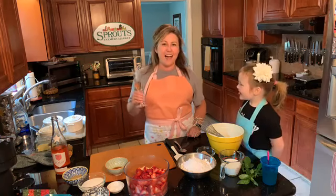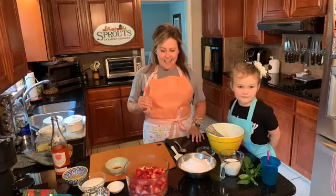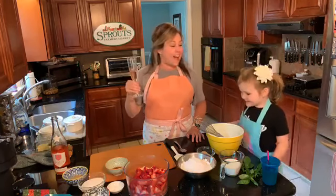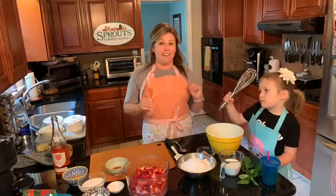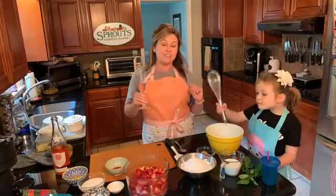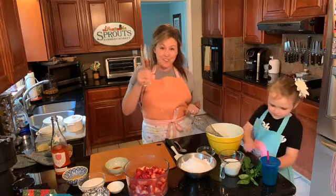Today I have several assistants. I have my daughter Nora, and my husband Ben, who's the production guy. Hello everyone — cheers! Welcome to Cooking with Katie and a Cocktail. I've already had two cocktails because it's been a day. We're just going to keep on going. Cheers!